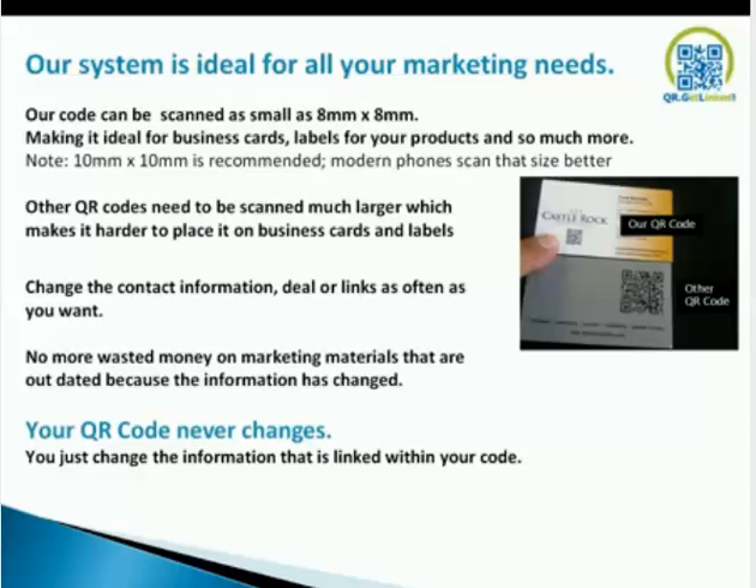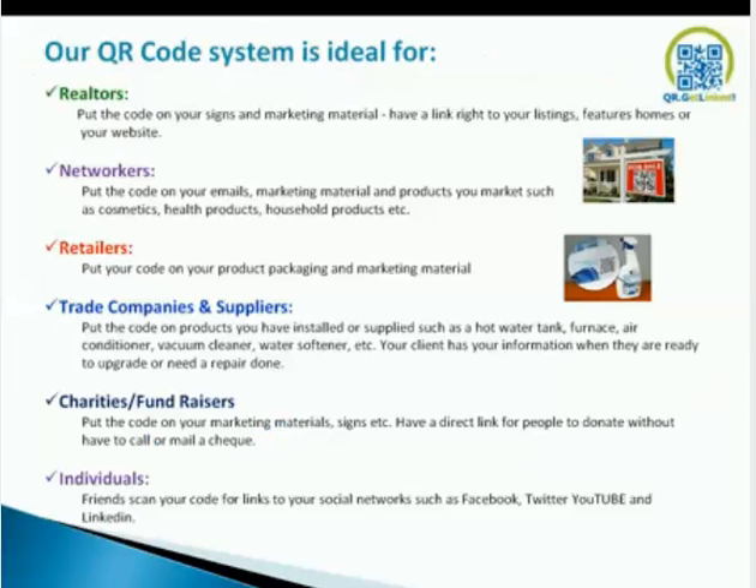Other QR codes need to be scanned much larger, which makes it harder to place on business cards and labels. As you can see, ours is at the top, and our competitors' codes are on the back of that particular card, taking up so much real estate. Change contact information and update links as often as you want — no problem, no extra cost. No more wasted money on marketing materials that are outdated because the information has changed. Our QR codes never change; you just change the information that it's linked to.